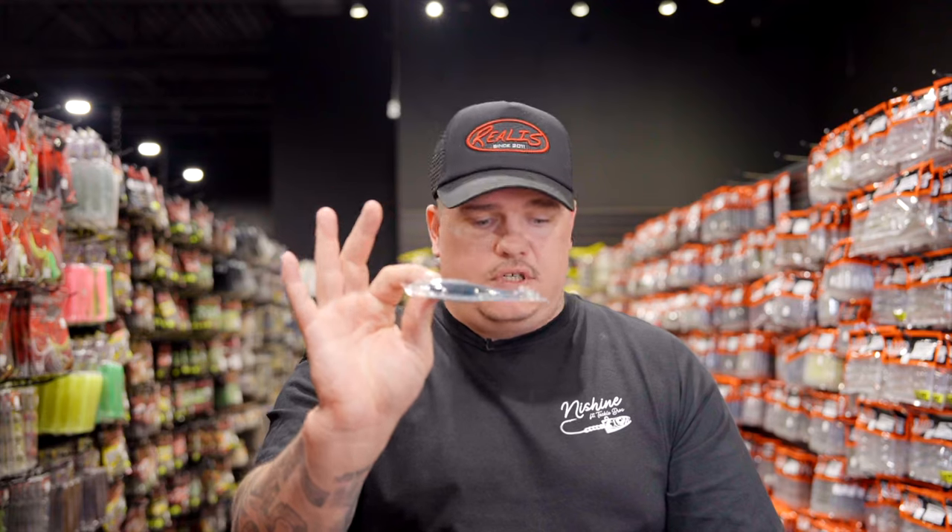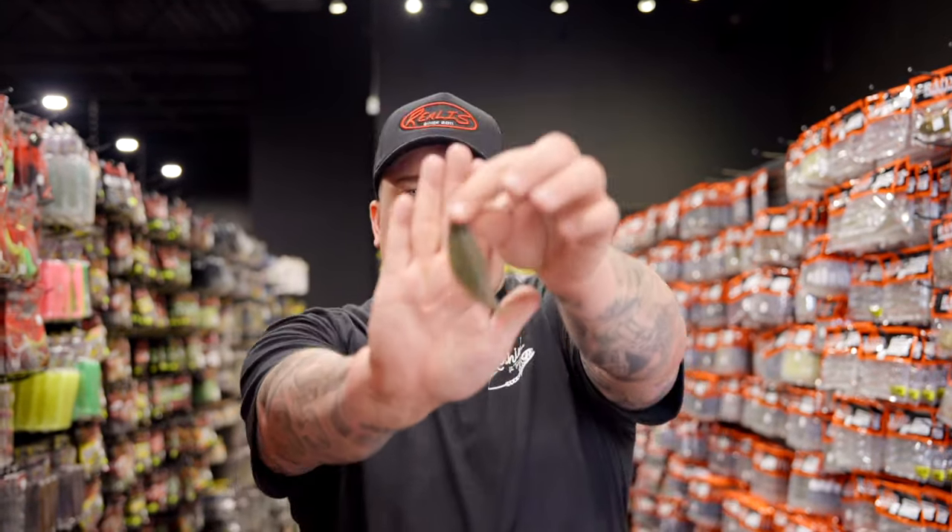These come three to a pack in little clamshells, which makes them really easy to store. Keep these away from your other plastics - treat them like a Z-Man product. If you mix them with other plastics it's not going to be good. Three to a pack, clamshell.